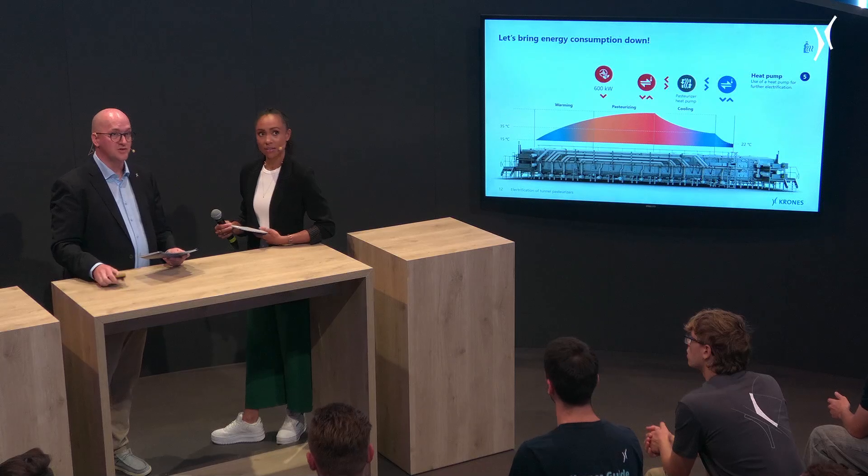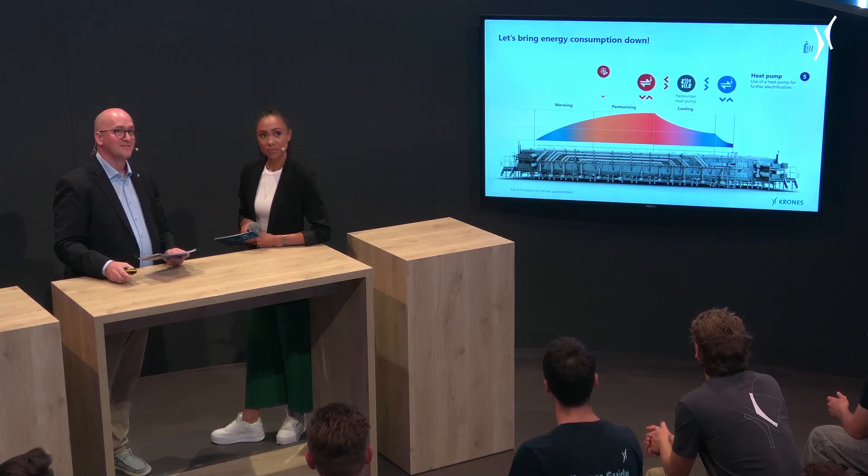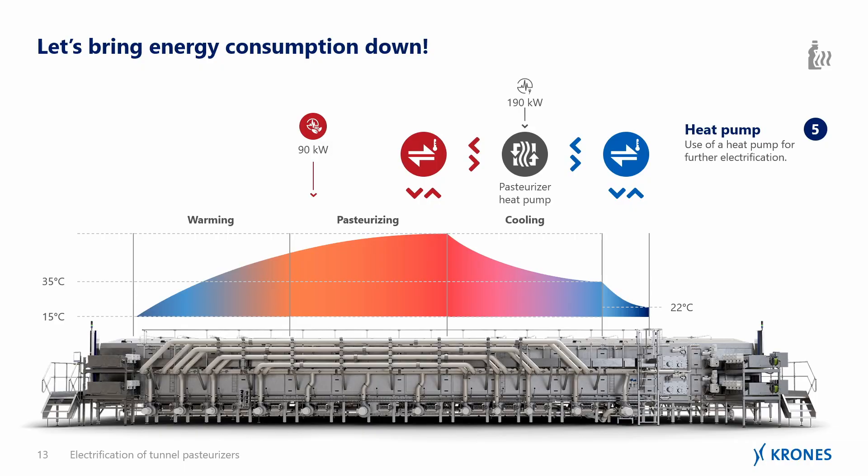Absolutely — just look at it, the kilowatts are shrinking like crazy. And this is something that Krones can already offer today — it's already installed in the field.